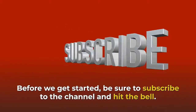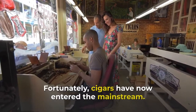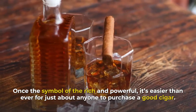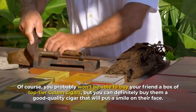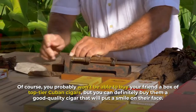Before we get started, be sure to subscribe to the channel and hit the bell. Fortunately, cigars have now entered the mainstream. Once the symbol of the rich and powerful, it's easier than ever for just about anyone to purchase a good cigar. Of course, you probably won't be able to buy your friend a box of top-tier Cuban cigars, but you can definitely buy them a good quality cigar that will put a smile on their face.